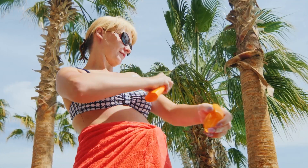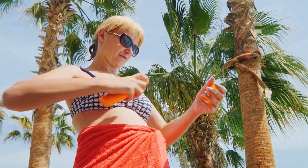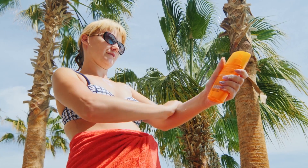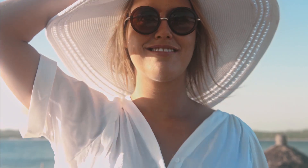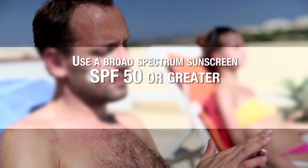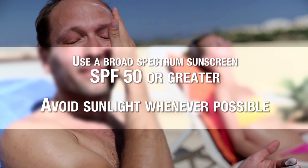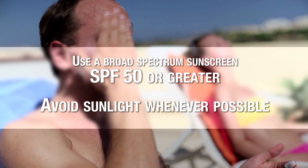Some of the top mistakes that women often make and should avoid: number one, not adequately protecting their skin from the sun. The UV rays are exquisitely damaging to the skin and the skin needs to be protected. That can be in the form of sunscreens, sunglasses, hats, sun protective clothing. When choosing a sunscreen, we prefer a broad spectrum sunscreen that is SPF 50 or greater, and simply avoiding direct sunlight whenever possible.